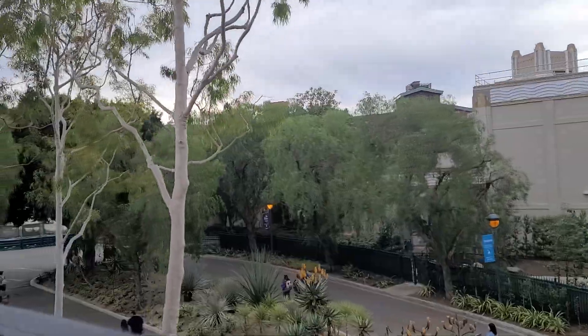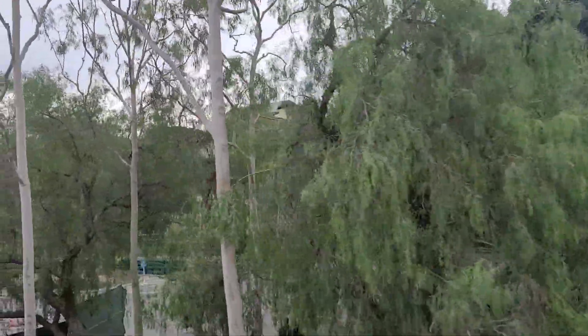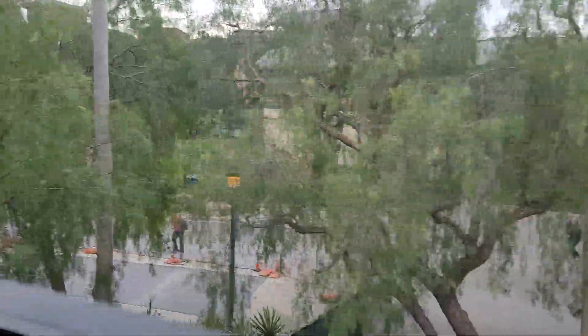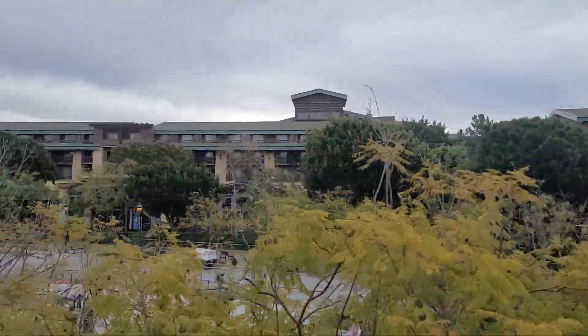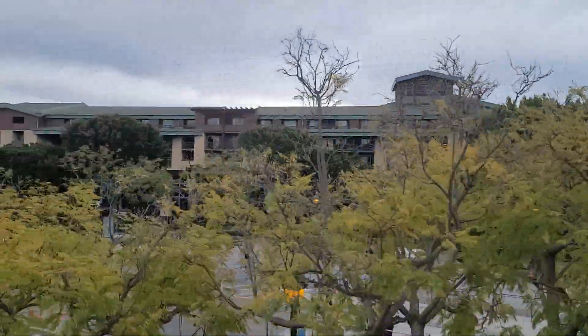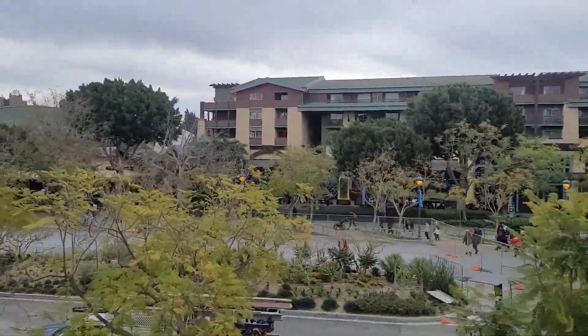We're now en route to our final stop, the Tomorrowland Monorail Station. Along the way, you can get a bird's eye look at the Downtown Disney District, Disney's Grand Californian Hotel and Spa, and Disney California Adventure. To the left of the monorail is the main entrance of Disneyland, the happiest place on earth.